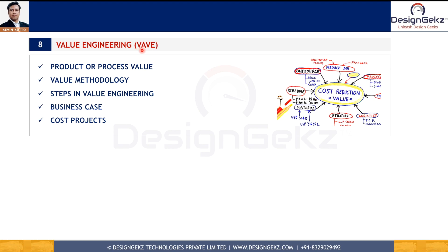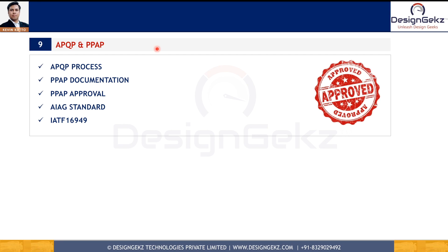The eighth design skill is value analysis and value engineering, also known as VAVE. This is a methodology used to increase the value of a product by optimizing the function with the minimum possible cost. Knowledge of value engineering helps design engineers to deliver great product value for customers.